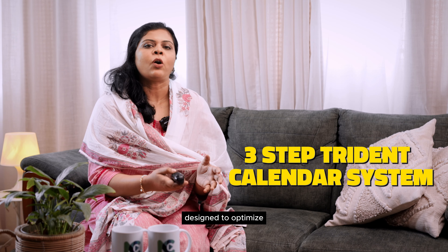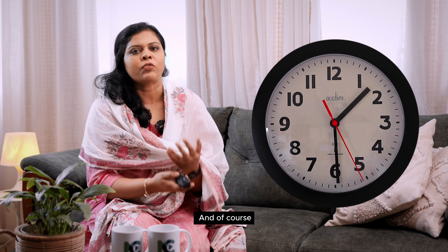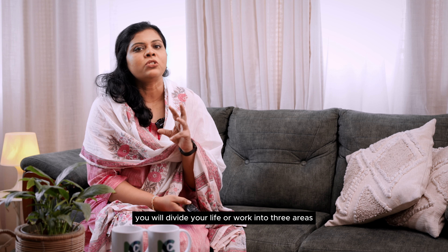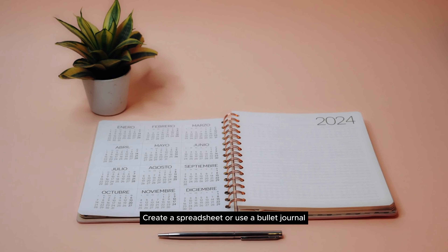In this video, I'm going to talk to you about the Trident calendar system, which is a three-step method designed to optimize and organize your time management, and you can use it for both personal life and work life. As the name suggests, you will divide your life or work into three areas: year, week, and a day.